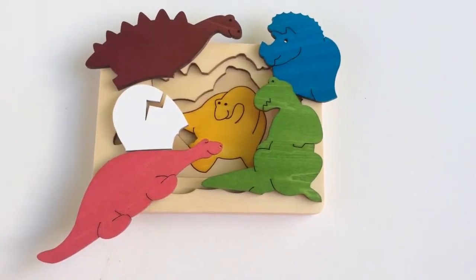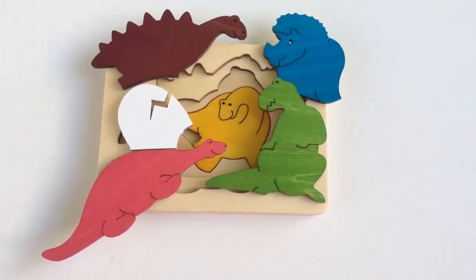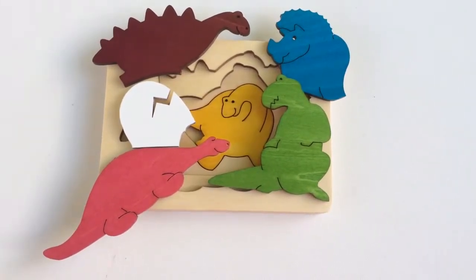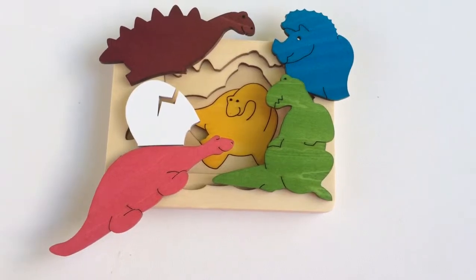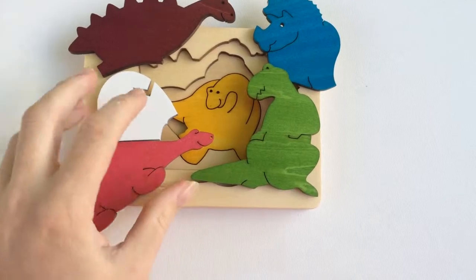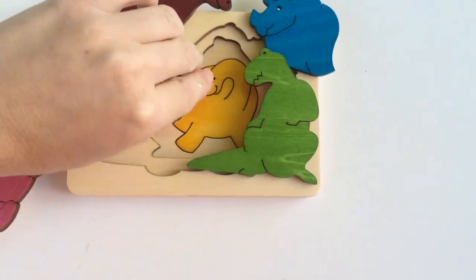Hello everyone, this is Helen here from The Coffee Apple. I wanted to show you this gorgeous puzzle — this is from the George Luck range of puzzles, and they are beautiful. The difference with these puzzles compared to other puzzles is that it is a layered puzzle.